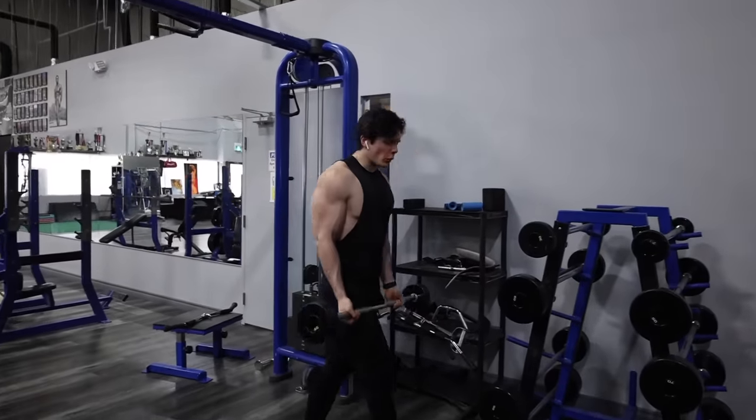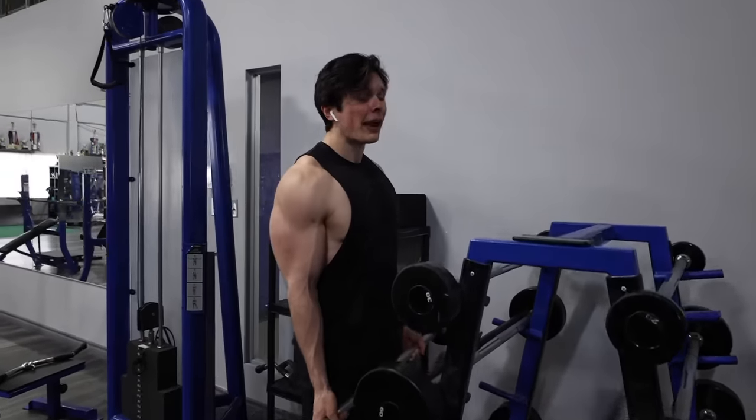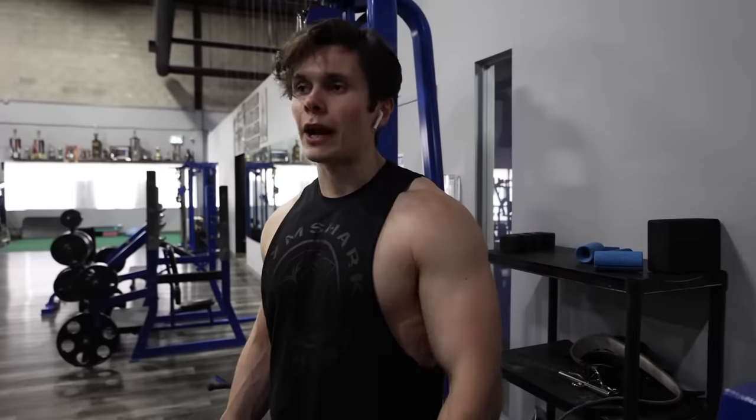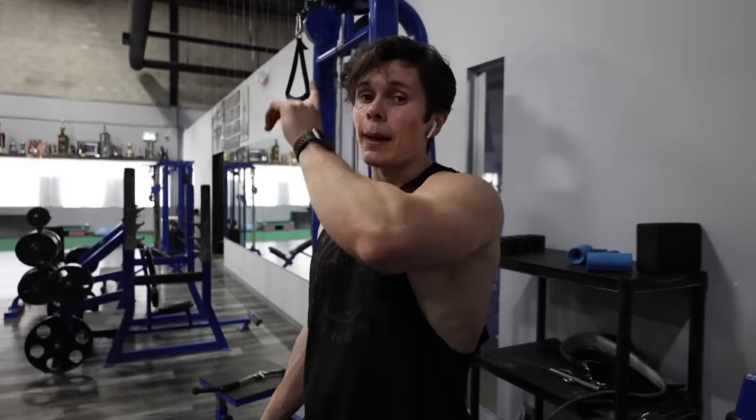That is going to wrap up the workout. I am feeling it everywhere right now — we did four exercises and I am dying. So we're going to head home right now. I'm super hungry and ready to make a pretty interesting and tasty sounding lunch.